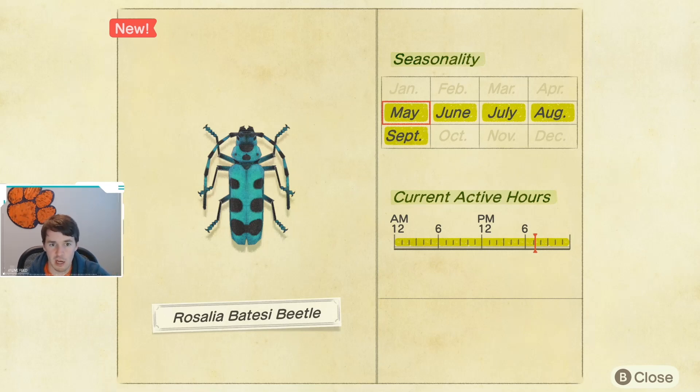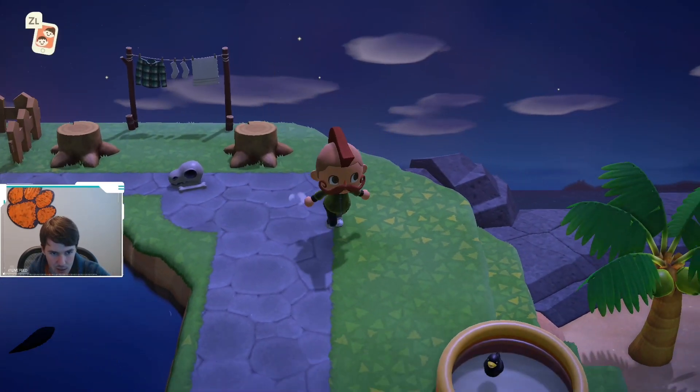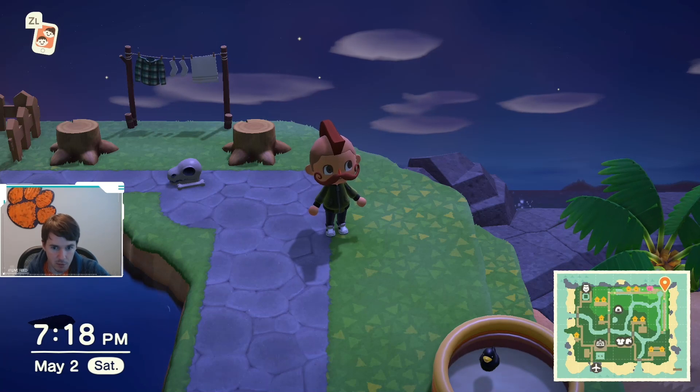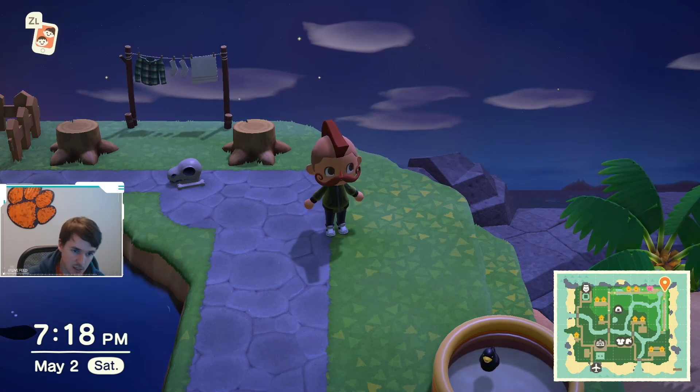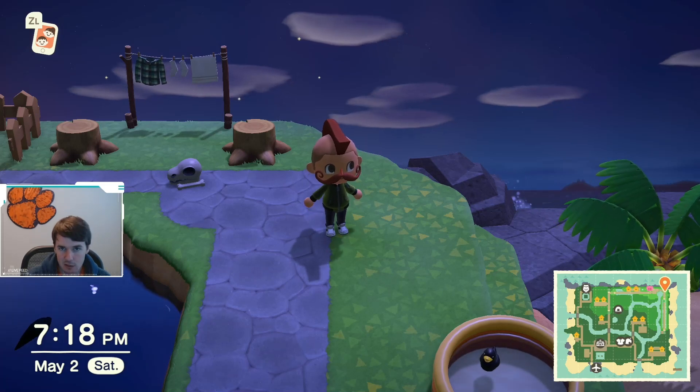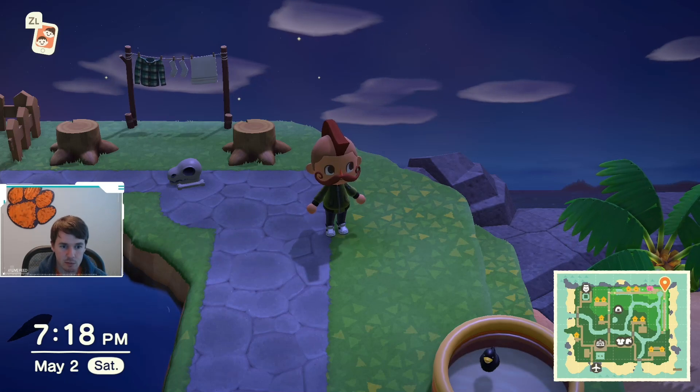As you can see, this beetle is available from May through September and it is available all day. Really the biggest challenge is just having stumps that are cut down and keeping an eye on them — running past them every so often to check if a beetle has spawned. You can also use Nook Miles Islands to cut trees down, which is a good place to look for these types of beetles.